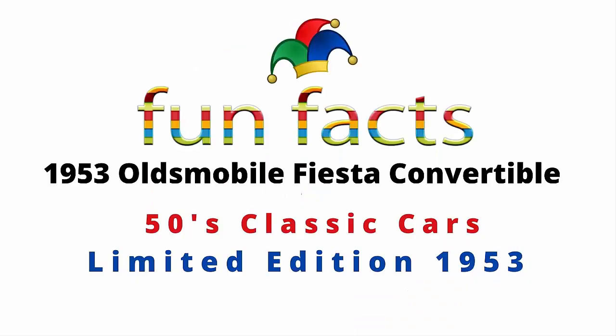Fun Facts presents the 1953 Oldsmobile Fiesta Convertible. It is a 50s classic car and it was a limited edition in 1953. I am excited — I hope you're excited. This is a beautiful car, and let's get started now.